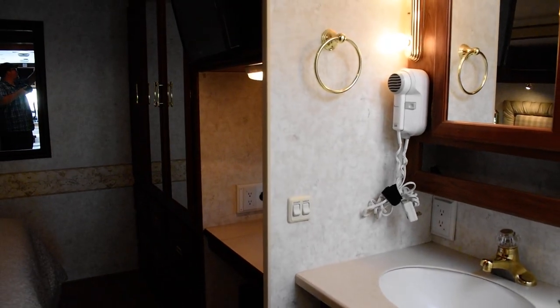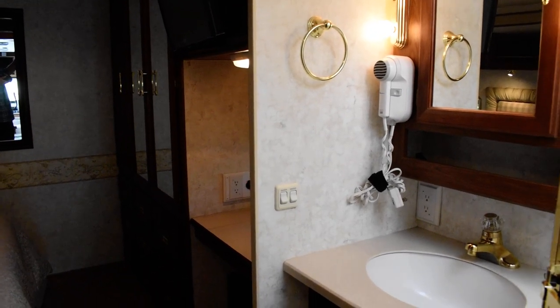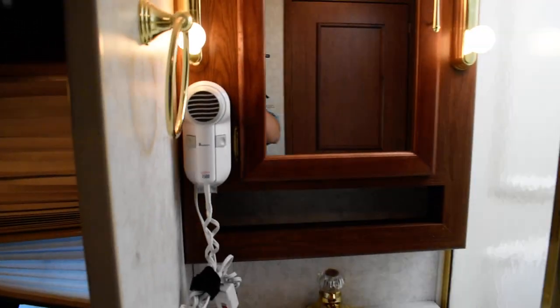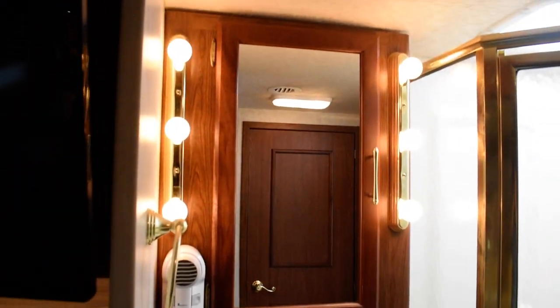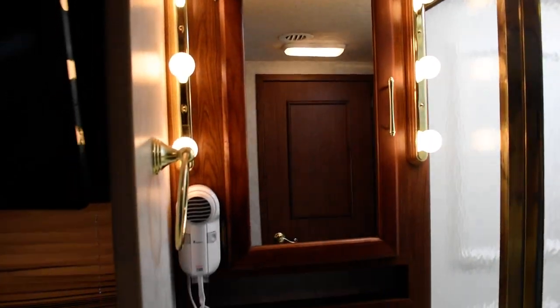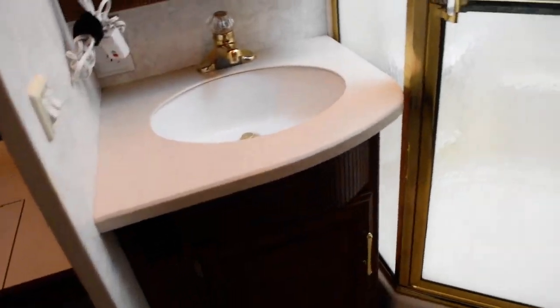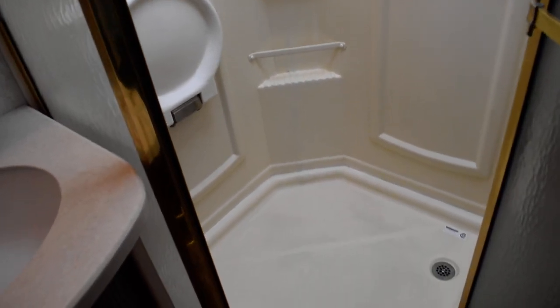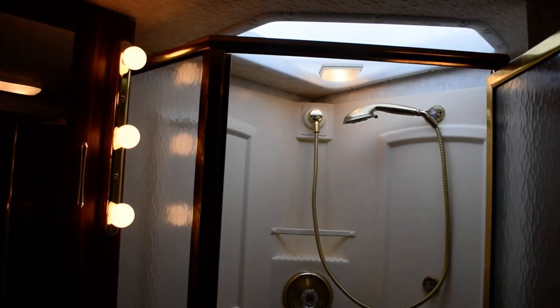The generator has only 206 hours — that isn't many hours at all, basically brand new. There's a nice medicine cabinet with lights, a sink, and an enclosed glass shower. The shower even has a seat in it — and this coach is just 33 feet long but still has that big of a shower, with a skylight too. That is awesome.